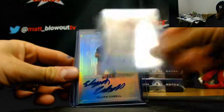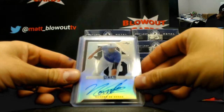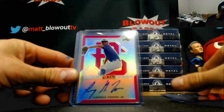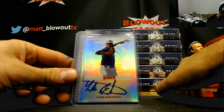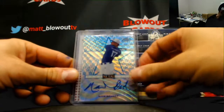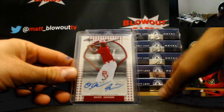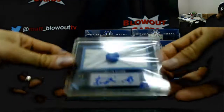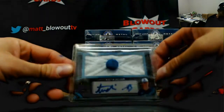Austin Wells, Elijah Cable, Nander de Sadas — that is the black parallel numbered to 15 — Linares Torres Jr. to 20, a Luke Bartnicki base, Nick Decker blue to 12, Rares Johnson 2 of 2, and a cap button autograph — Austin Becker numbered 2 of 3.